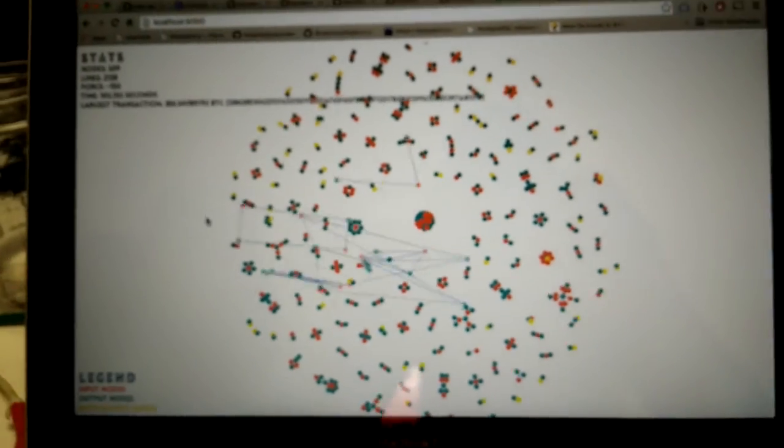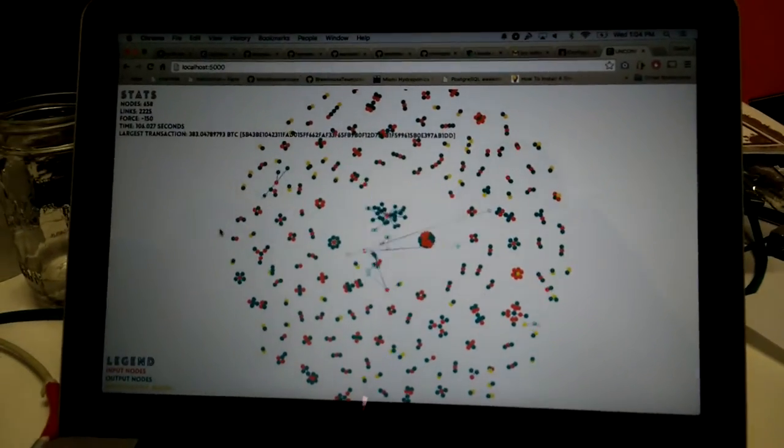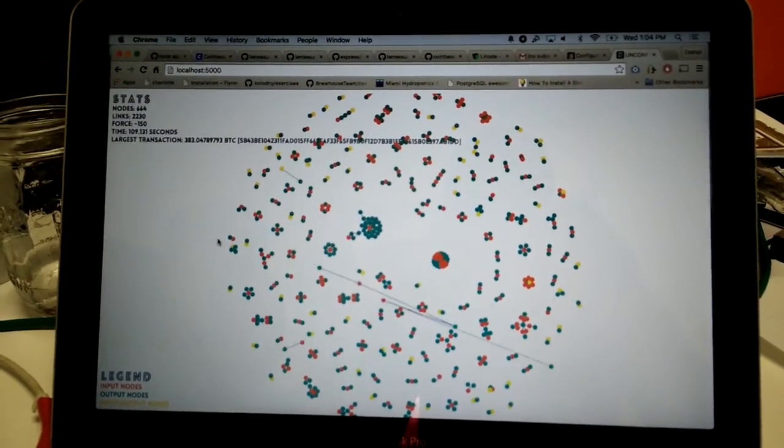This is going to be shown at an event, because right now for you watching, it's the art month in Miami. There are all of these artsy events and galleries, and I believe this is going to be shown on a huge screen tonight.